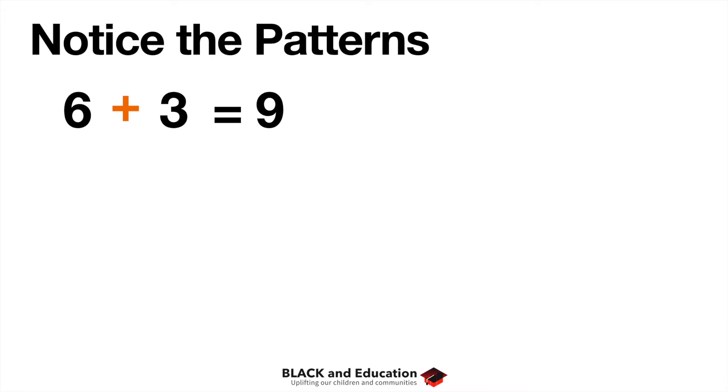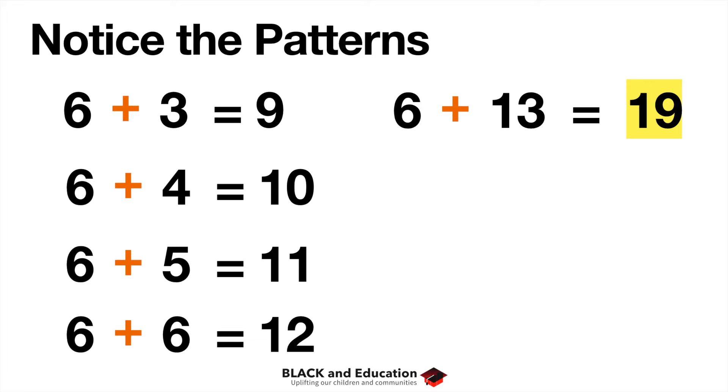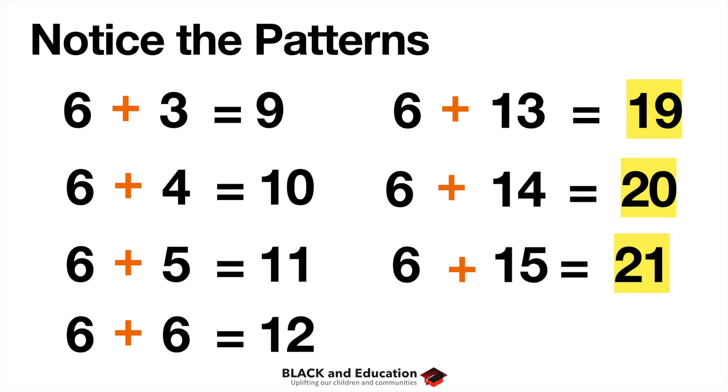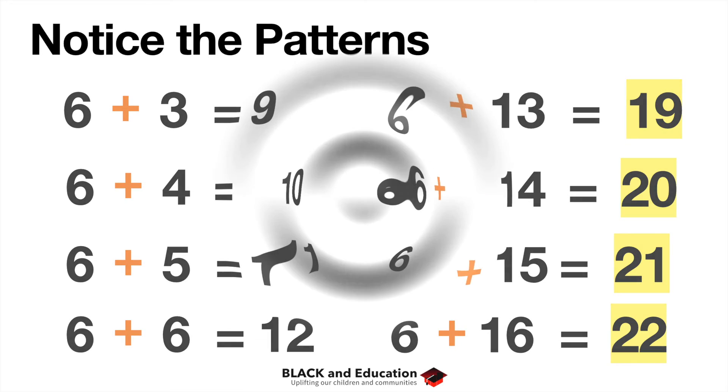For example, six plus three is nine, so six plus four is ten, six plus five is eleven. Continuing, six plus six is twelve. Then if I have six plus thirteen, that's nineteen — six plus fourteen is twenty, and six plus fifteen is twenty-one, just like six plus five is eleven. And sure enough, six plus sixteen equals twenty-two. Start to think about the patterns your child will see.